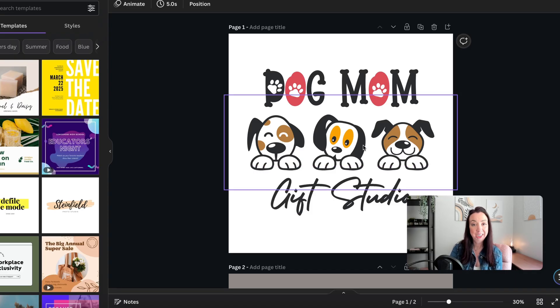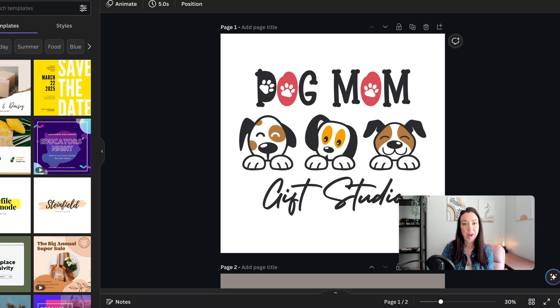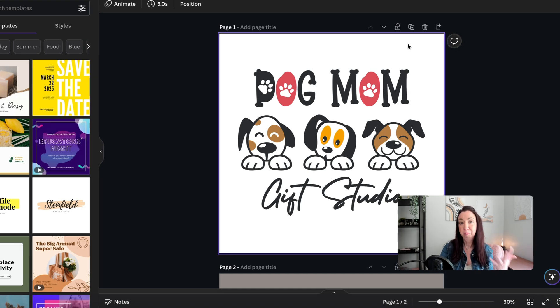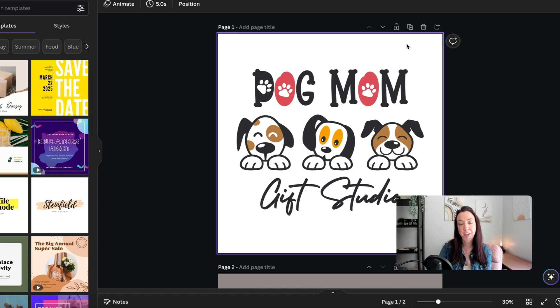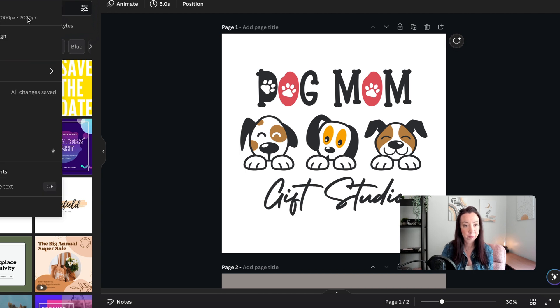I created a simple logo in Canva when I initially set up this Etsy shop. You can keep it simple and use what you already have. Make sure your design and logo are clear so they'll appear clearly on the shirt. I designed mine on a 2000 by 2000 pixel canvas — that's plenty big, but you don't need it that large. I just tend to design on larger canvases to ensure decent resolution.